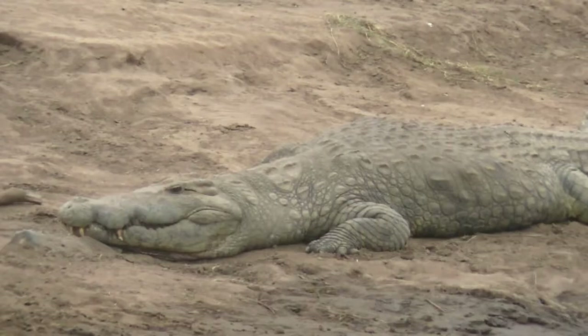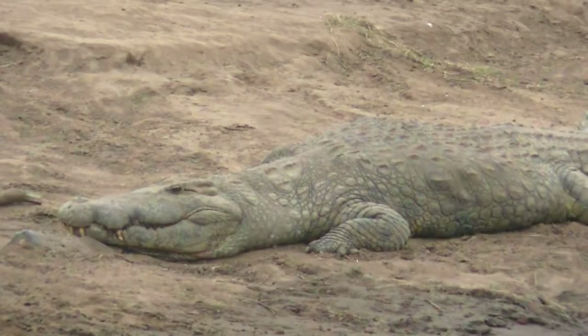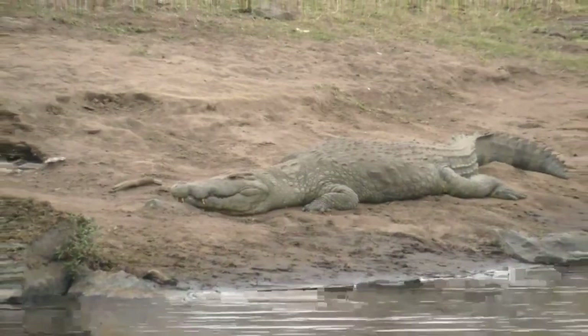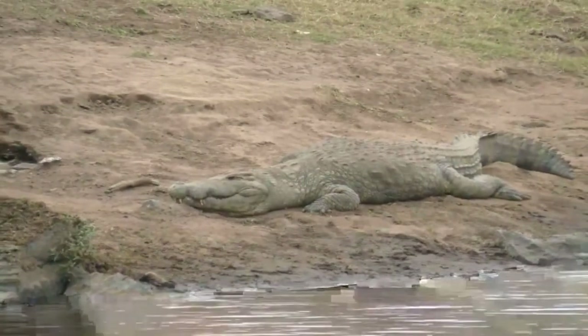Crocodiles evolved into their current form about 8 million years ago — not the hundreds of millions of years that people often think. Crocodiles have been around for hundreds of millions of years, but in this current form, Nile crocodiles being among the oldest along with saltwater crocodiles, it's about 8 million years. They are, of course, the supreme inland aquatic predator in Africa. This crocodile is out of the water, which is quite strange — normally when it's cold like this morning, the water is a couple of degrees warmer than outside. But maybe this crocodile knows that the sun is on the way.